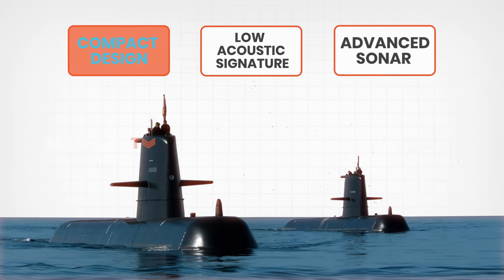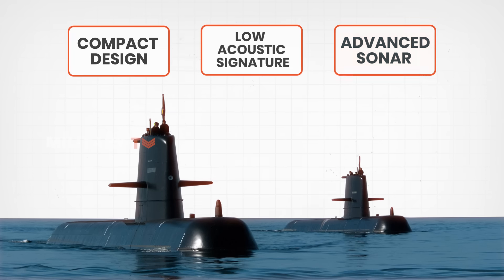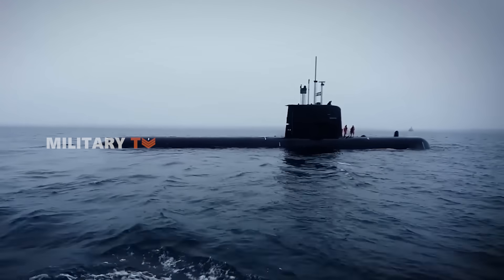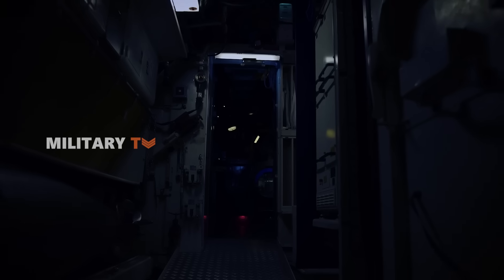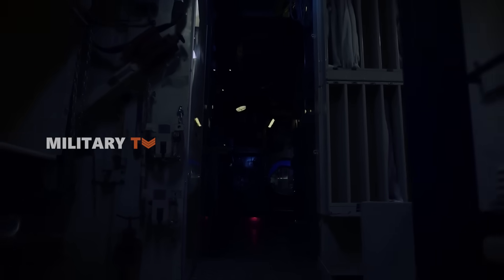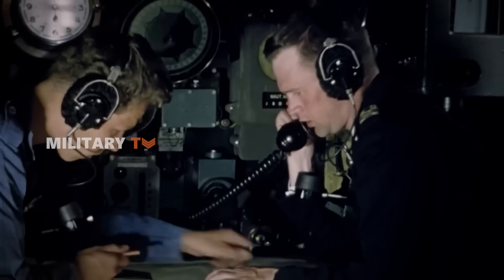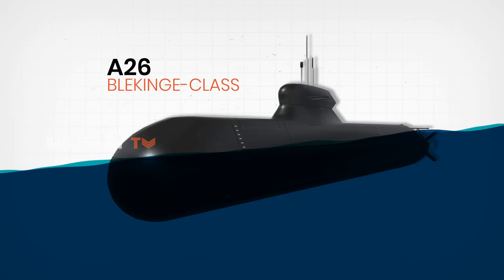Its compact design, low acoustic signature, and advanced sonar make it nearly undetectable in coastal waters, which suits Sweden's defensive posture and geography. The recent mid-life upgrades to the Gotland-class, especially the HMS Halland, have taken these subs to a new level. According to naval technology sources, over 20 key systems were replaced or modernized, including advanced sensors, command systems, and communications — all aligning the Gotland-class closer to the next-gen A26 Blekinge-class design.